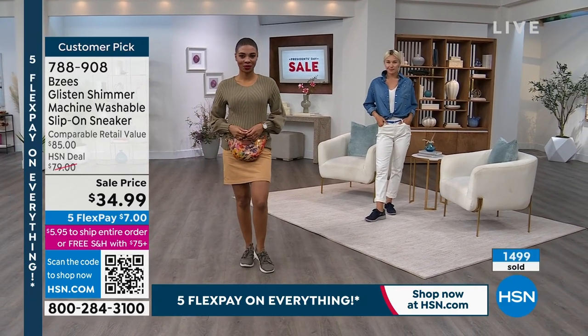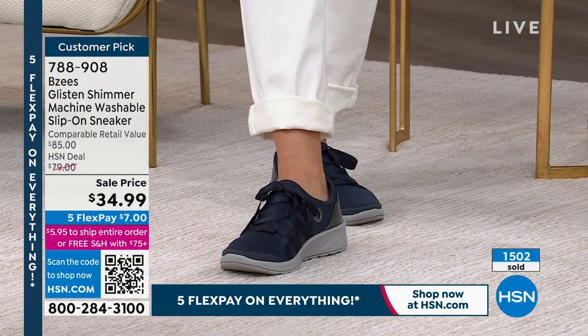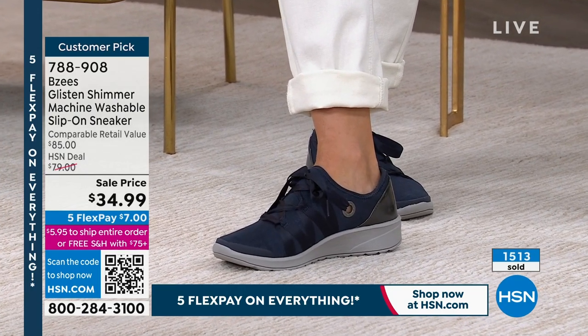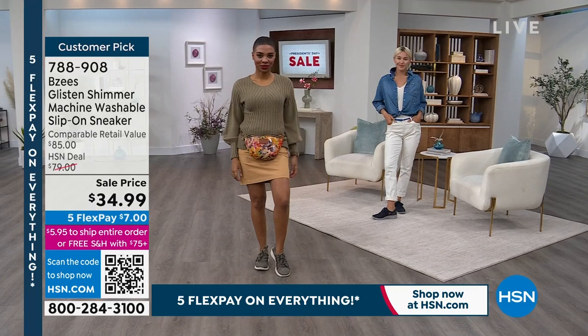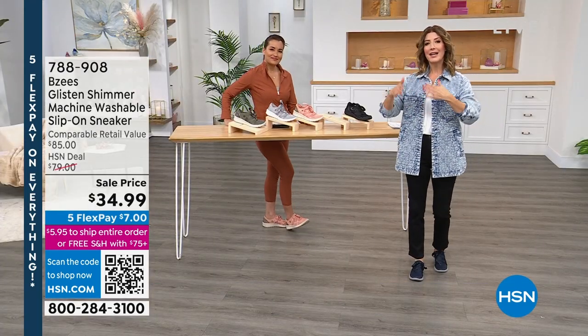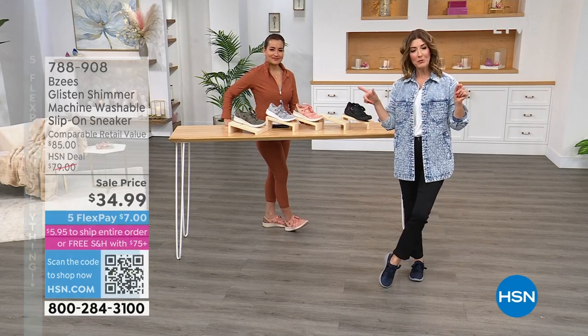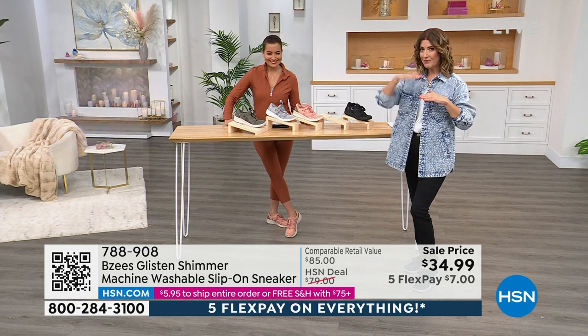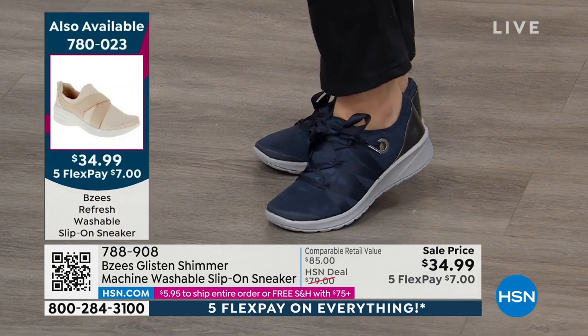Go online to HSN.com. Type in 788908. Pick your color, pick your size, drop it in your cart and check out. You can keep adding to your cart throughout the entire hour. However, if you spend more than $75, you'll get free shipping and handling. Spend $75 or more and you'll get free shipping and handling.